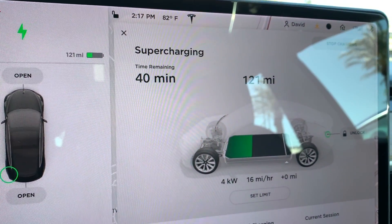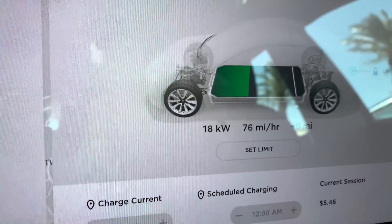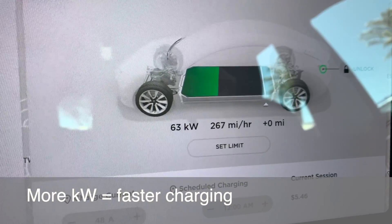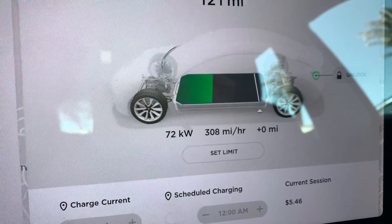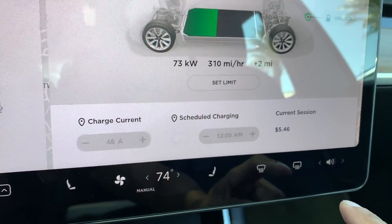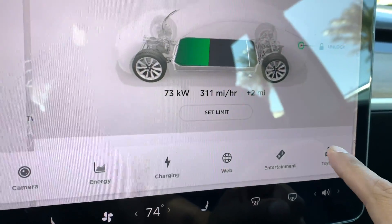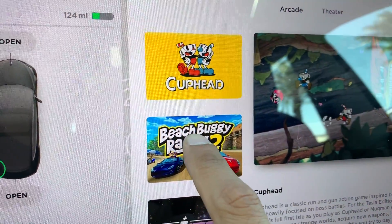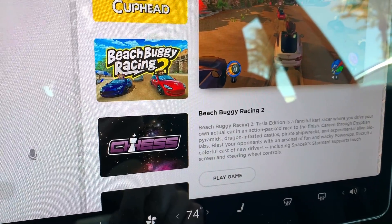There we go! I'm used to something like 50 kilowatts — nice. And now instead of just going on my phone like I normally do or trying to take a nap, I am going to play some games. I can't really play and hold the phone at the same time, but I'll let you know how it goes.